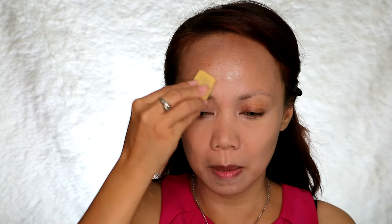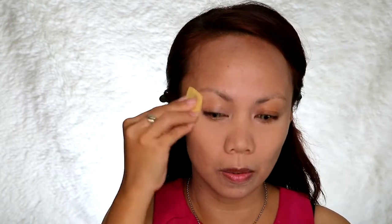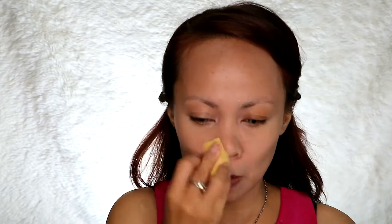Let's set it with powder. The powder I used is Nichido setting powder — but not ivory glow, I got the creamy glow. I was planning to buy Laura Mercier but I'll save up for that first. So today we're not going to bake too much — just a little bit subtle.